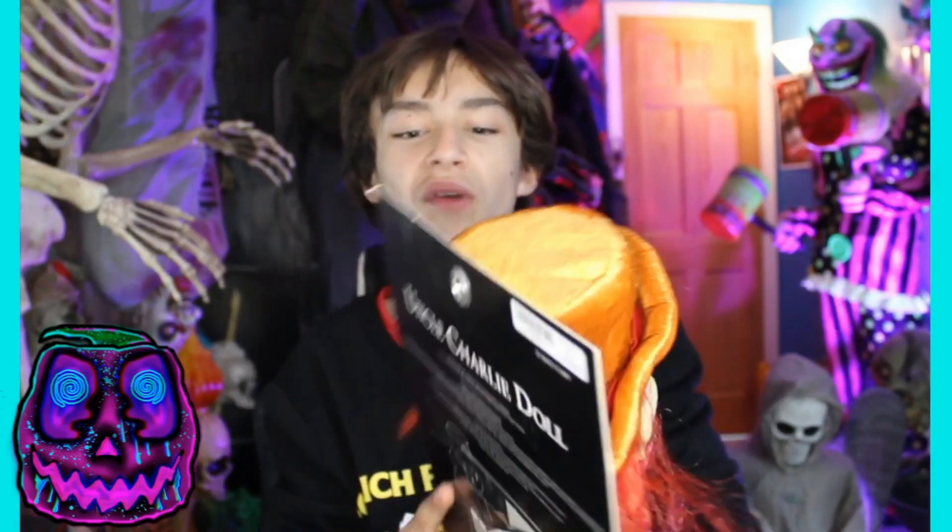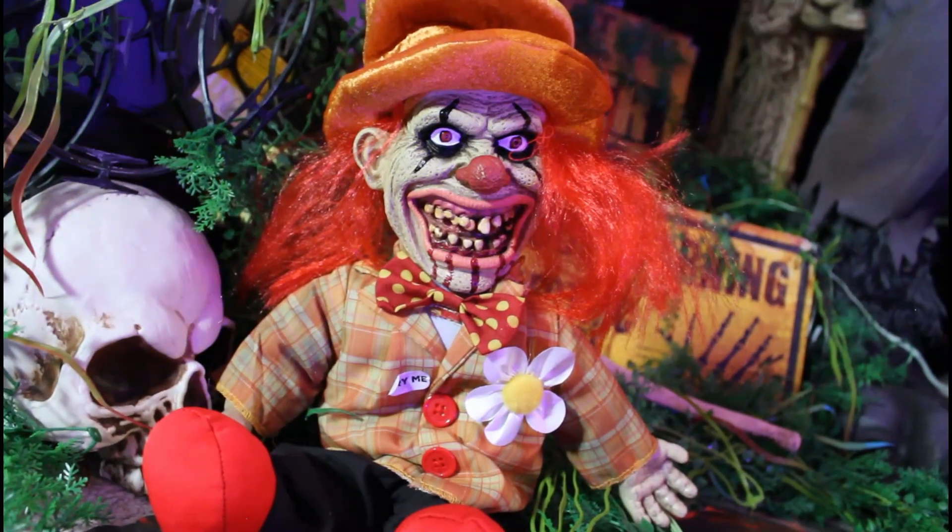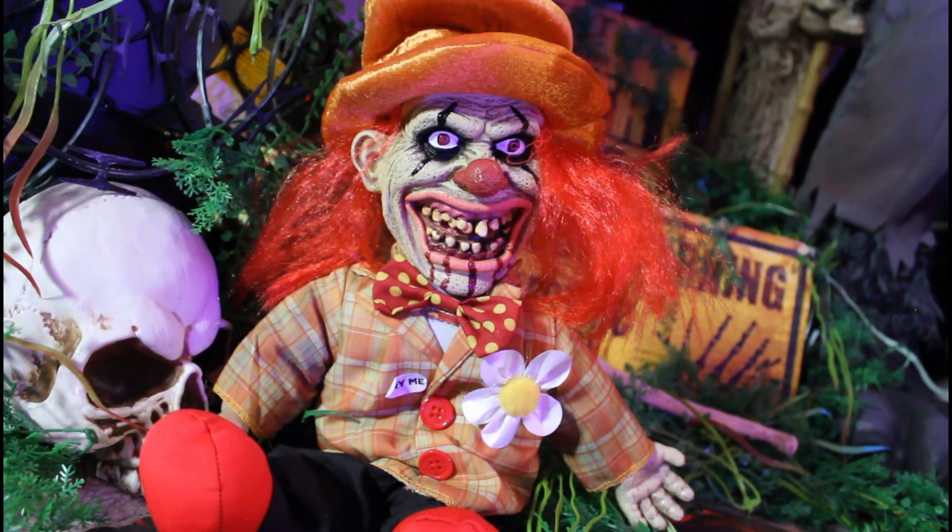Before I go into my initial full review of this guy and tell you everything I think about him, let's take a look at his demos. "Don't worry, clowns scare me too."